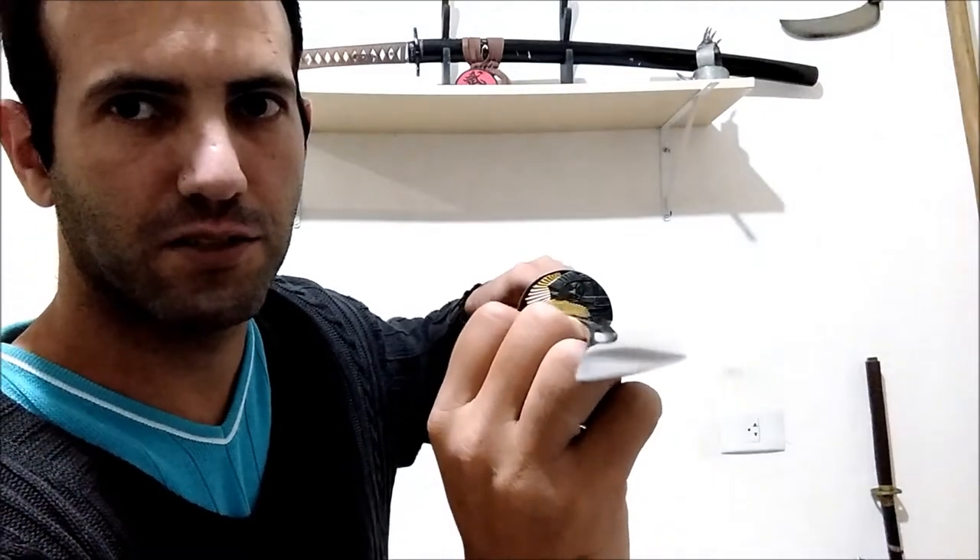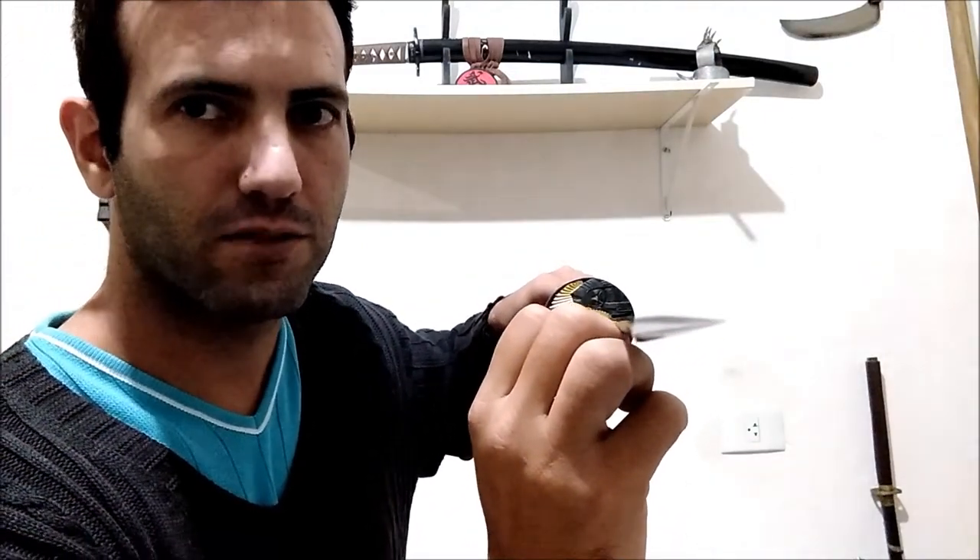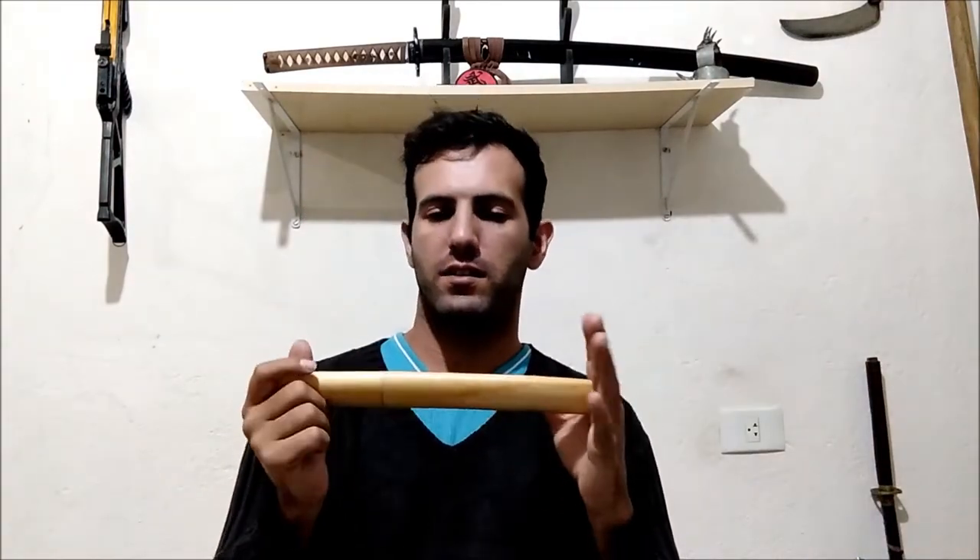Another important feature is the blade geometry. The wakizashi usually has the shinogi-zukuri geometry — the spine has a slight angle, then comes to a flat section, then the bevel leading to the sharp edge. Shinogi-zukuri is the main geometry found on Japanese blades like the wakizashi, the katana, the nodachi, and other larger blades.